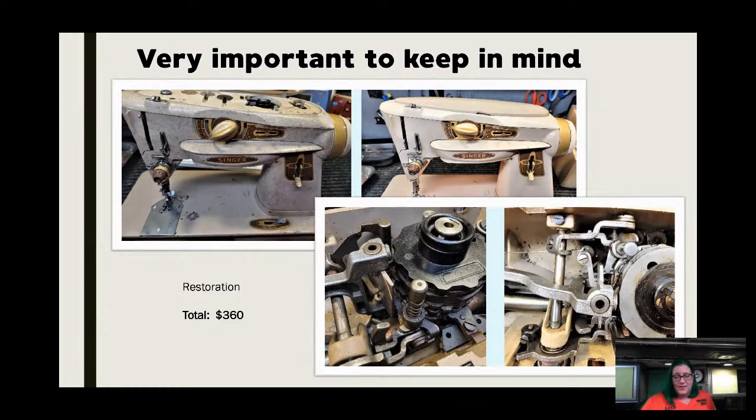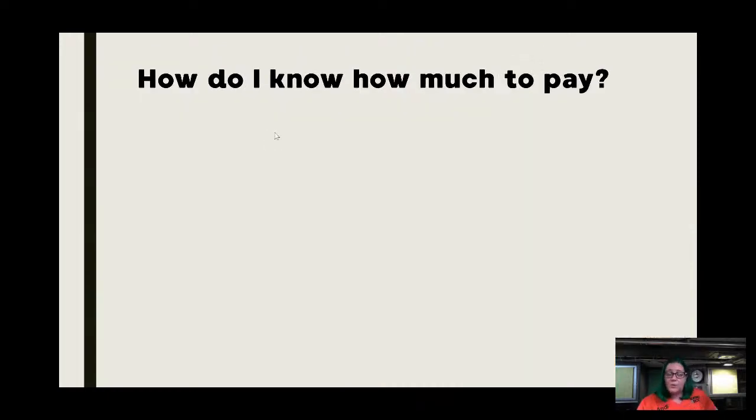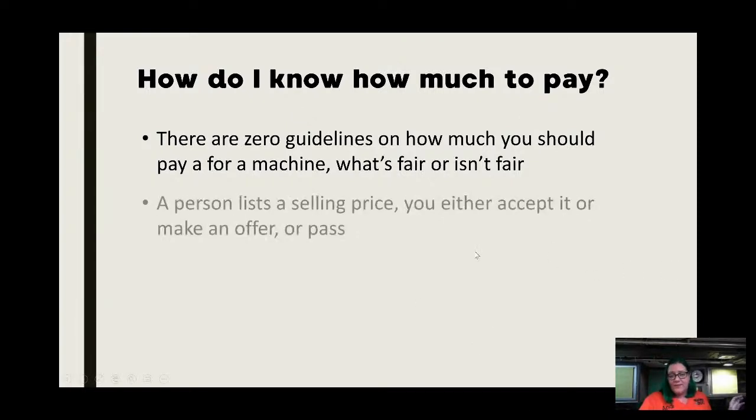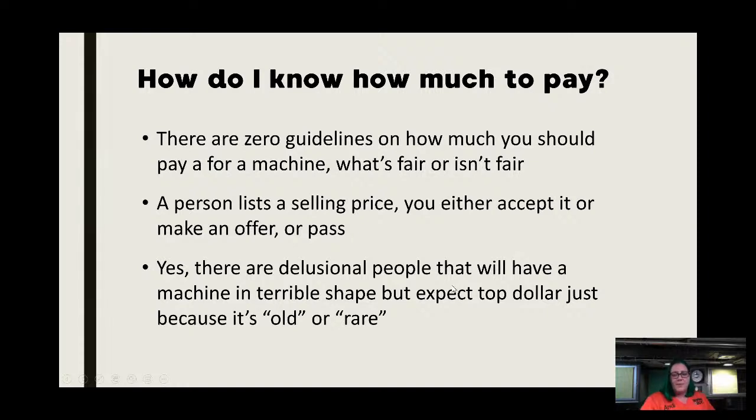I want to illustrate why I push you to empower yourself. I guarantee if you could have taken that 500 Series to another shop, that's a $500 or $600 job. When it comes to how much to pay, this is my shortest section because it really depends on you. There are no guidelines, no rules, no reference book — unlike other antiques. There's nothing that tells you what's fair. You have to gut-check yourself, and a lot of what I've been trying to teach over the last three weeks is moving in this direction.